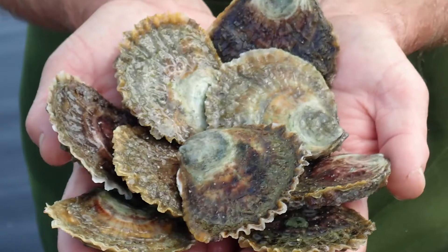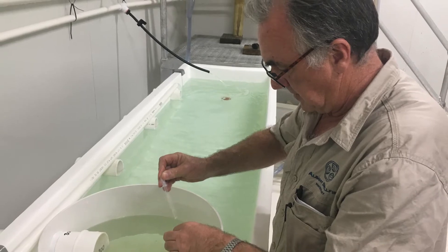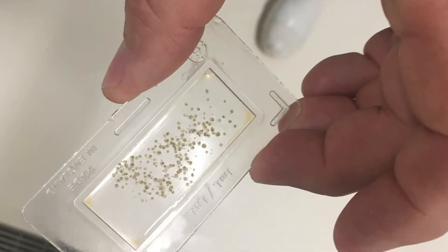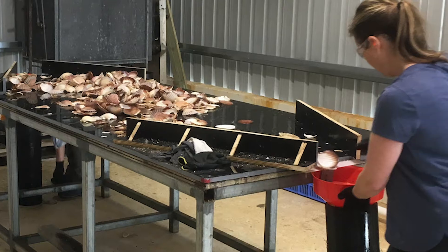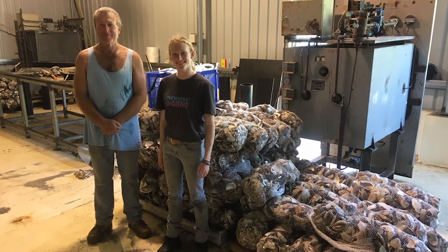To colonise the new reefs, the Albany Shellfish Hatchery grew oysters from broodstock collected from the harbour. The oyster larvae are collected in special screens in the hatchery, grown in tanks, and when ready, settled onto shells that were cleaned and bagged by a group of dedicated local volunteers.